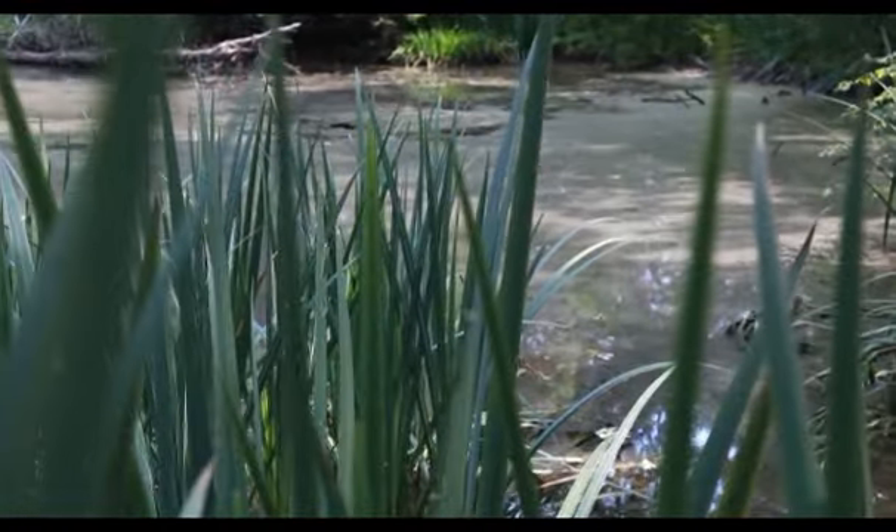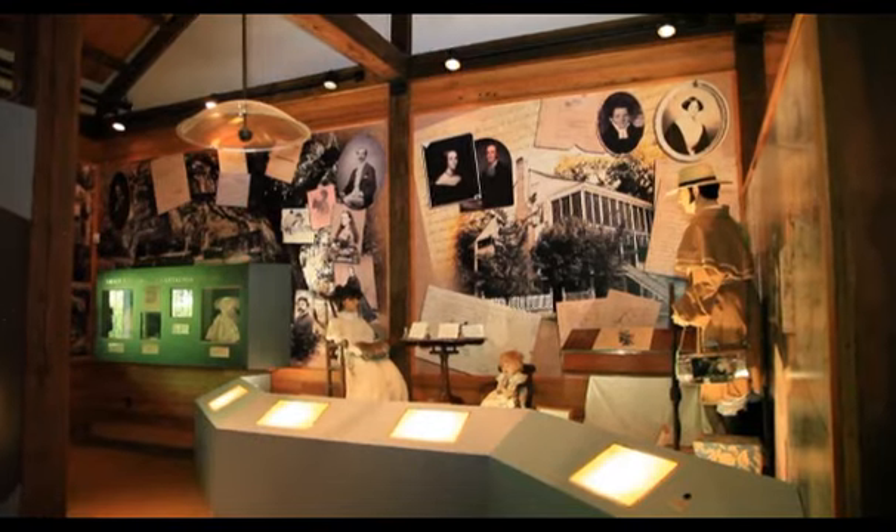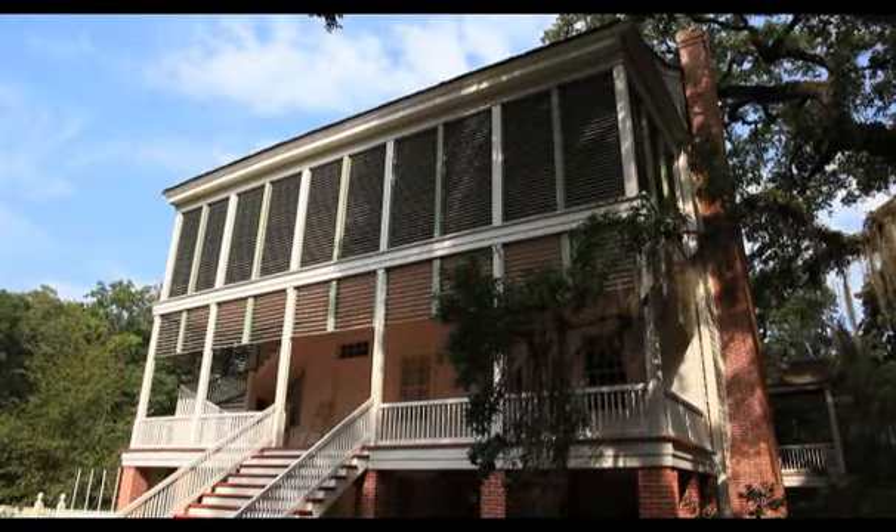We have two nature trails — very nice and very scenic. We also have a museum located in that area which has some of the Audubon Birds of America series in it. We get a lot of birders that come out in the spring and fall to see the migratory birds coming in and out of the area. History, shopping, art — come out here and experience it all for yourself.